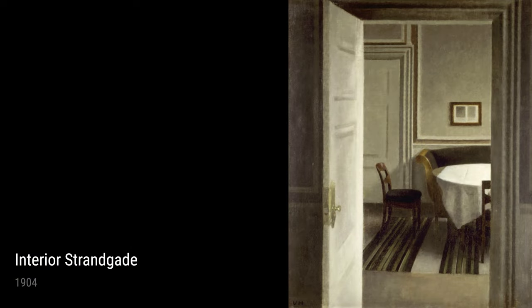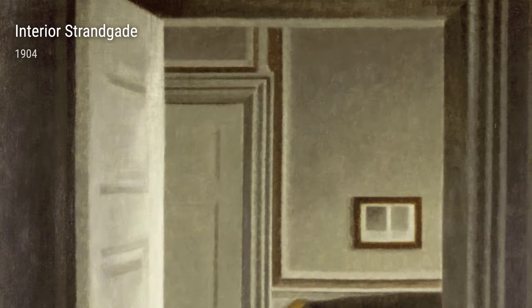So, there you have it — a glimpse into the life and art of Wilhelm Hammershøi. His unique blend of landscapes, interiors, and human emotions creates a captivating body of work that continues to inspire and intrigue us today.